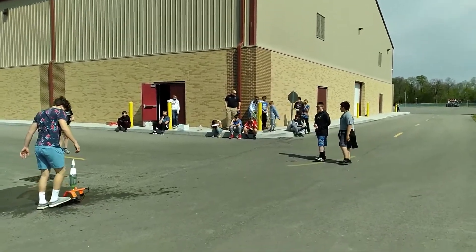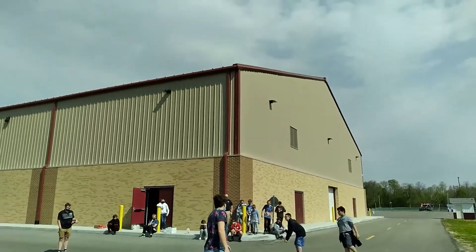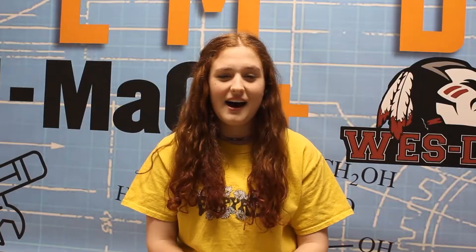Last year for STEM Day, I helped build a rocket that eventually shot up in the sky — it was really fun. We used different carbon materials to put together two-liter bottles. Hi, my name is Annie Baker and I was a part of STEM Day last year.